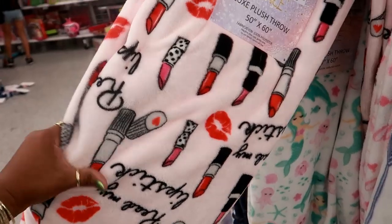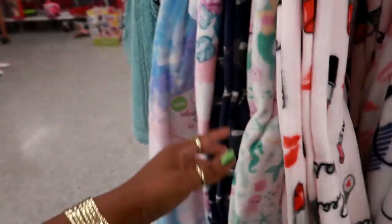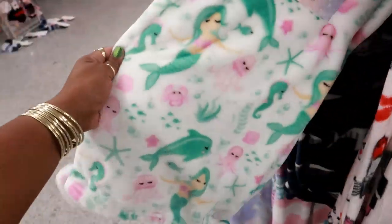Gosh, I like that — $7.99. They even have a cute little mermaid — but I like this one.